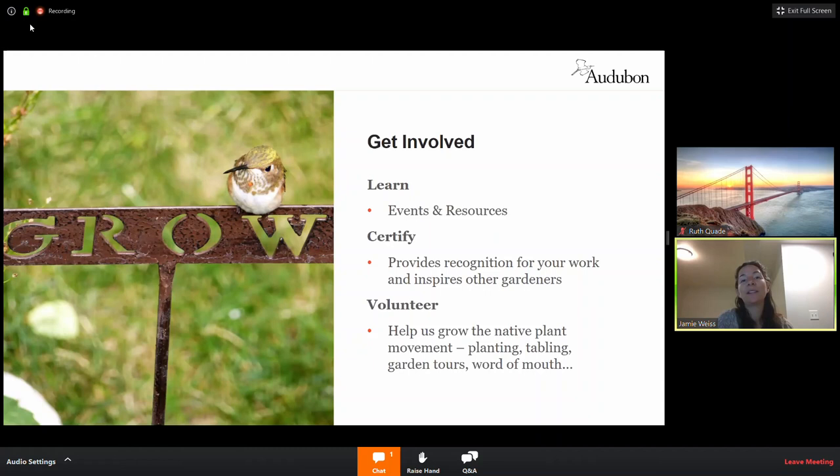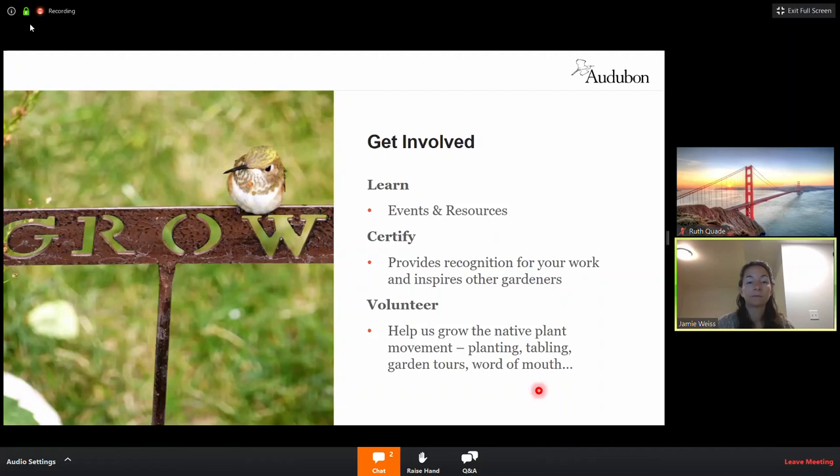We encourage you to stay involved. We have a lot of different events and are being very creative during this time with online events. Every Thursday at noon we're doing a lunch hour webinar with a guest presenter — we've had two so far and have the rest lined up through the end of June. We also have our resource library and hope you'll certify your garden — we're here for every step of the way. We'll open it up now for Q&A for the next 15-20 minutes, moderated by Jen.